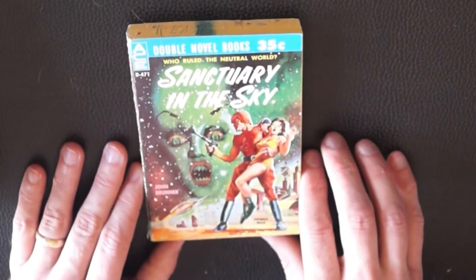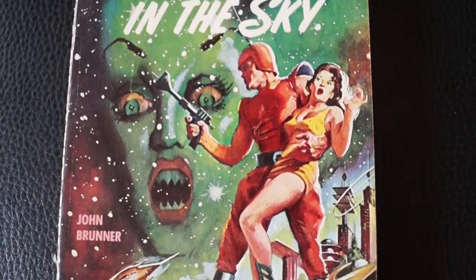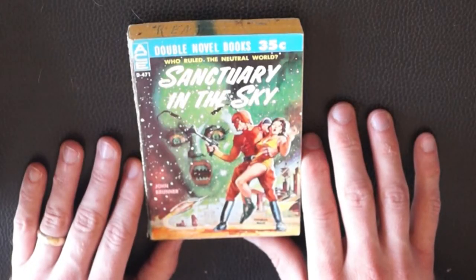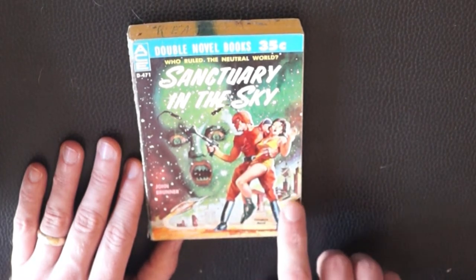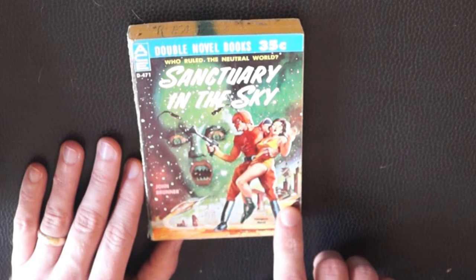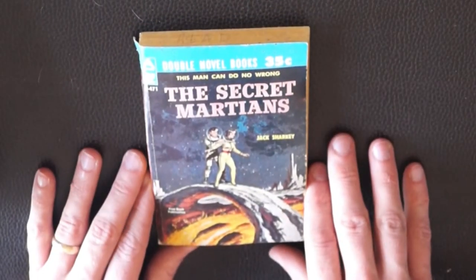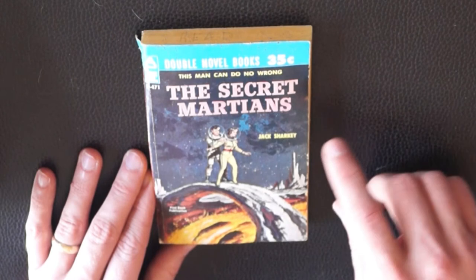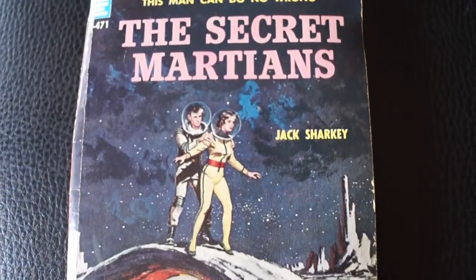Last here — oh, I love this cover. 'Sanctuary in the Sky' — 'Who ruled the neutral world?' by John Brunner. Look at that ship — that is fantastic. And that cityscape back there. Typical damsel in distress, got a ray gun, wonderful antenna on the helmet. On the opposite side: 'The Secret Martians' — nice big bubble helmets and bare skin in space, walking over a bridge over some lava. That is fantastic.